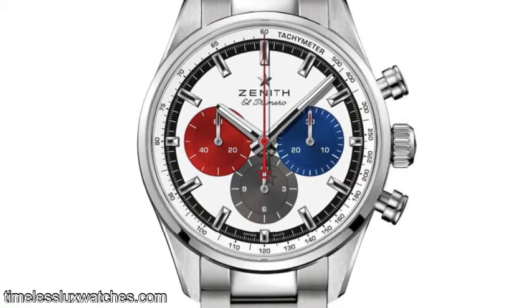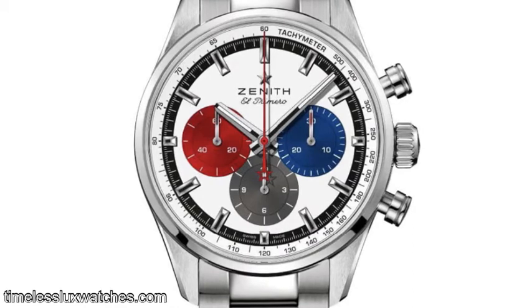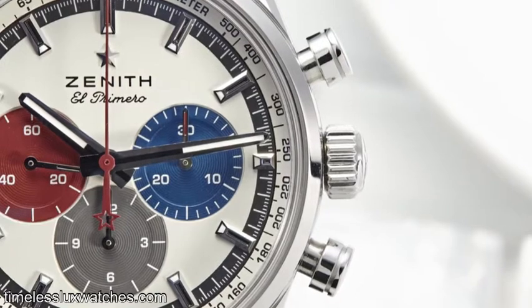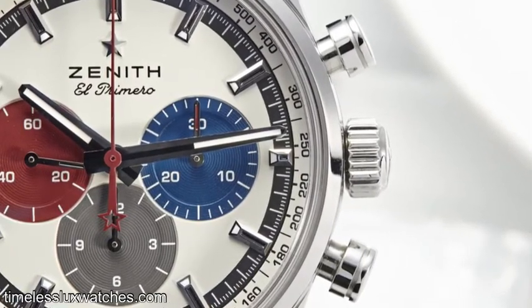Hey guys, welcome back to the channel Mountain Standard Time. So real quick, I wanted to get this out — this just released: this is the 38 millimeter Zenith Chronomaster Final Edition.